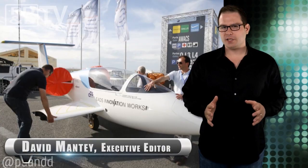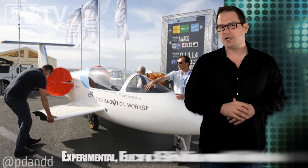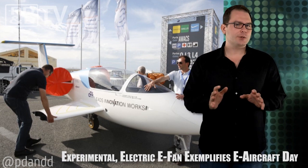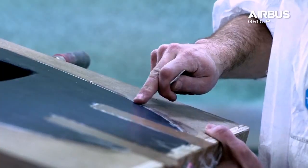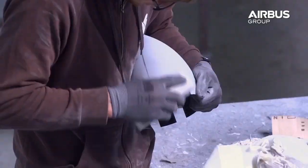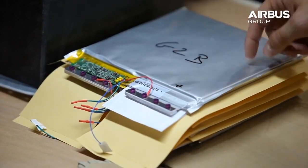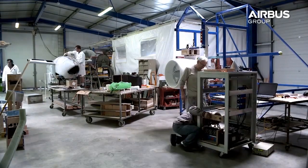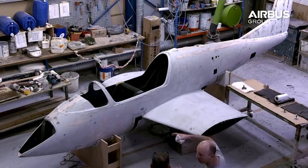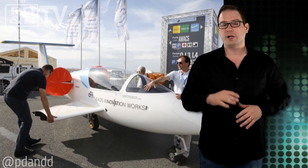The electric E-FAN experimental aircraft performed its first successful public flight last week and served as the highlight of Airbus Group's — that's the old EADS — E-Aircraft Day in France. The E-FAN training aircraft is an experimental demonstrator based on an all-composite construction, designed starting with a clean sheet of paper. Before the E-FAN, all other models were based on conventionally powered airframes.